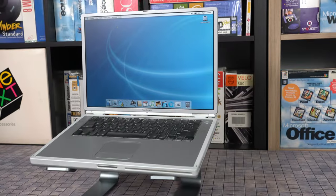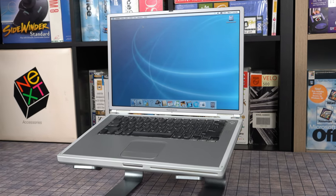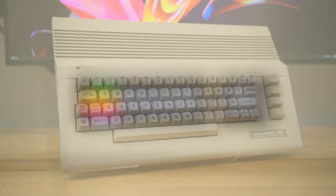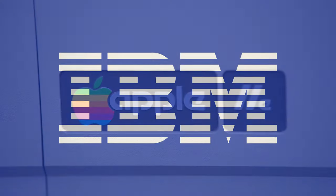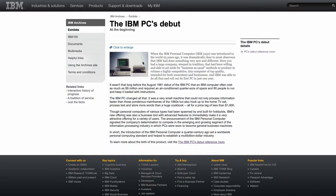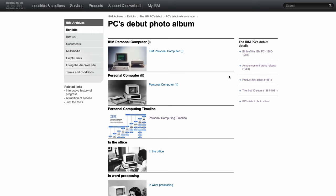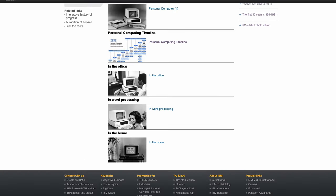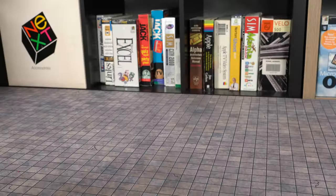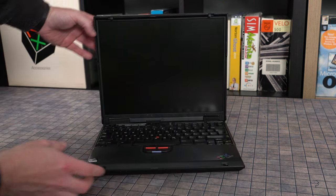Welcome back to Computers of Significant History for another personal chapter in my personal chronology of personal computing. After examining the role of the Commodore 64 and Apple IIe in my life and yours, I'd be remiss in not addressing the big blue elephant in the room. The influence of International Business Machines could be felt everywhere before, during, and after the PC revolution.